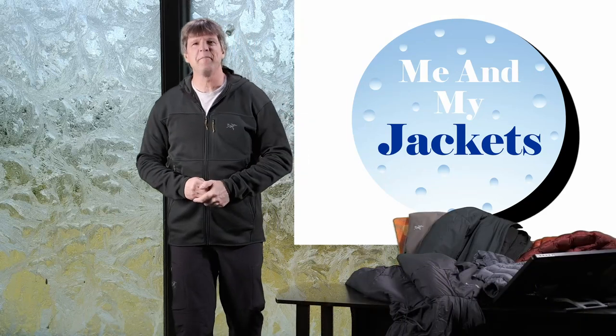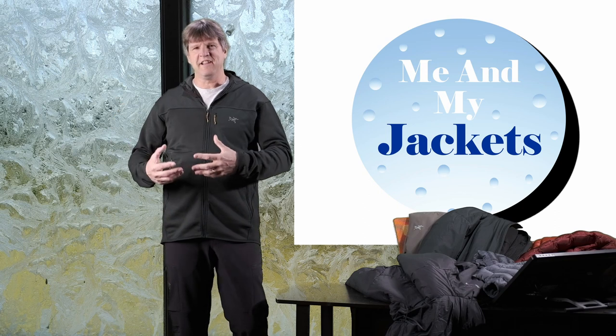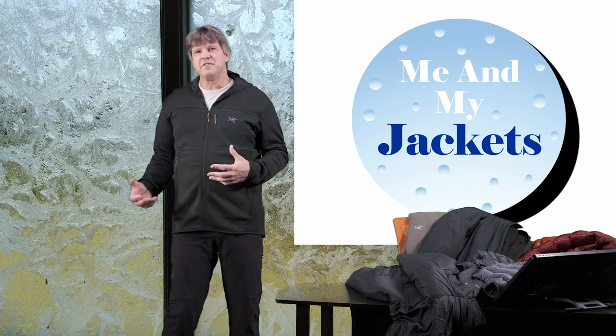Hello everyone, thanks for checking out my video. Welcome back to my channel, 'Me and My Jackets.' My name is Chris. Today we're doing a video that's a little off-subject. We usually talk all about Arc'teryx stuff here — a specific kind of jacket, its features, its fit, and what it layers with. Today we're doing something similar but a little bit different.